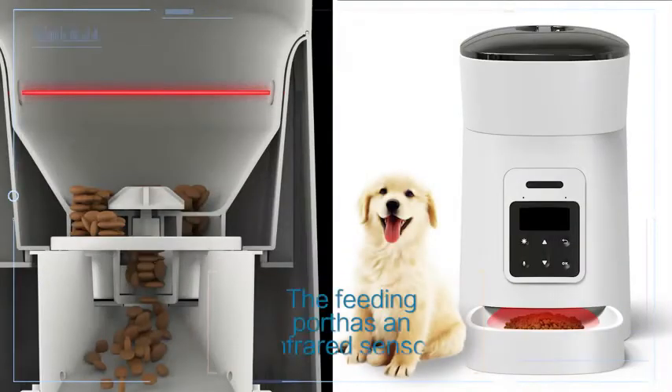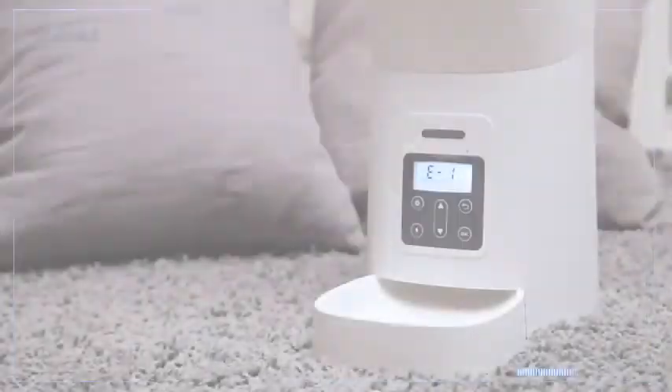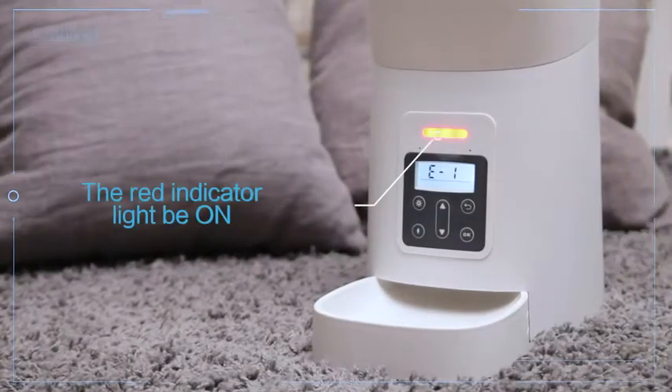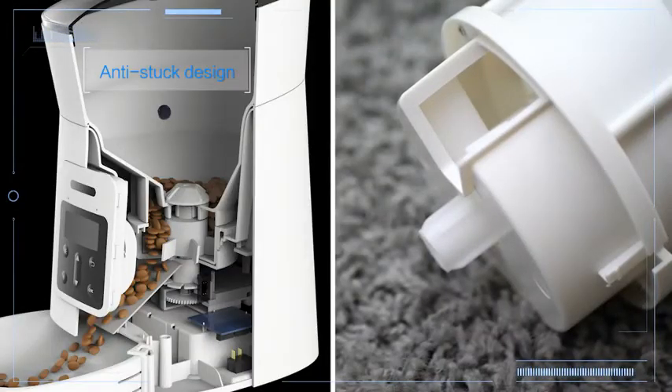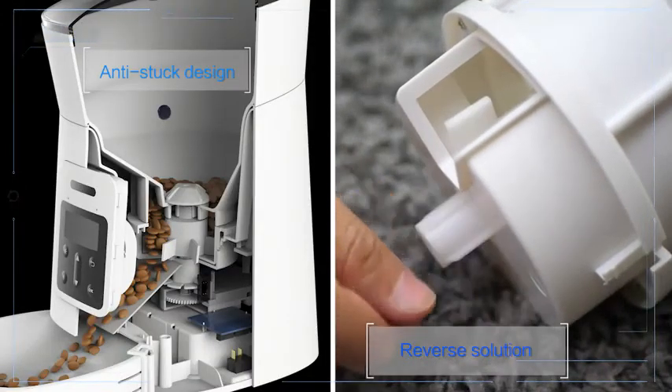The feeding port has an infrared sensor. The red indicator light will be on when the food storage is low or empty. Anti-jam design: automatic detection of whether food is stuck, with a reverse solution.